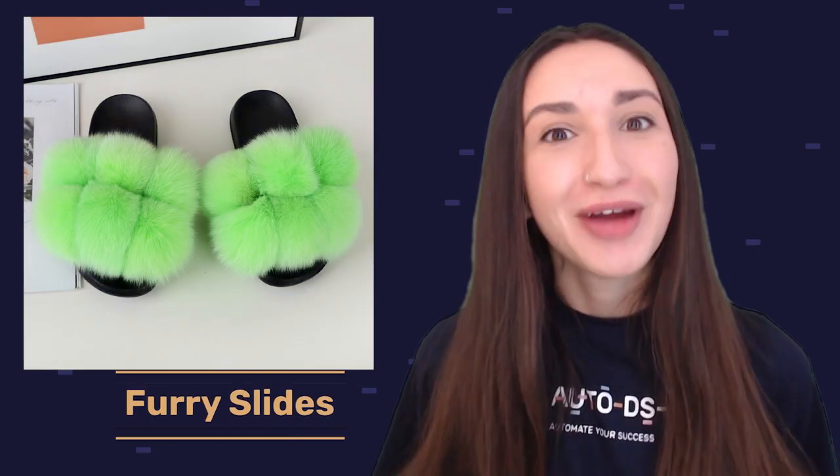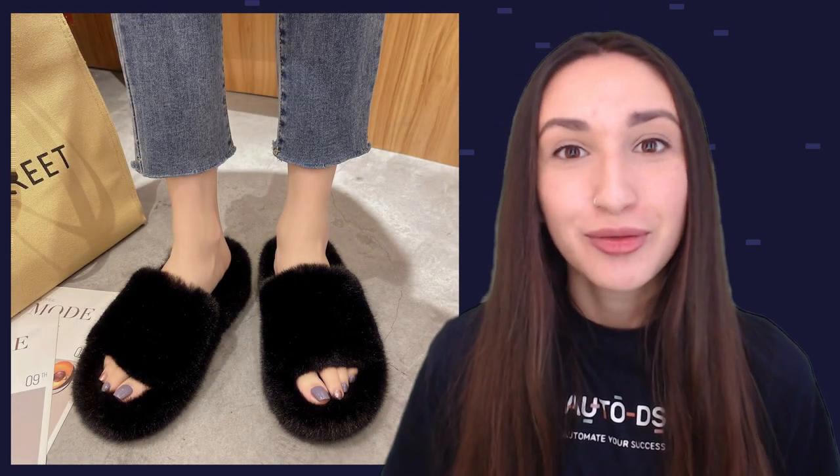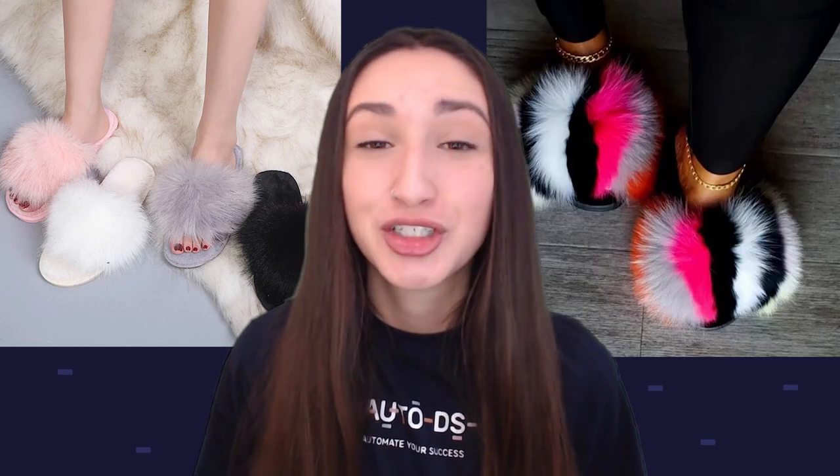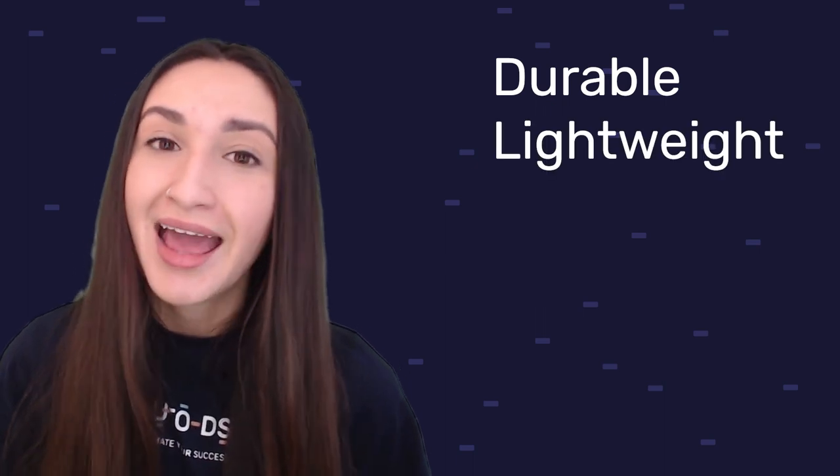Coming in at number eight are furry slides. This fuzzy footwear comes in both flat or heeled options. Furry slides can be slipper types for comfortable home wear, or sandal types to pair with stylish outfits when going out, available in both plain and vibrant designs. Our ninth shoe product to consider dropshipping is slip-on sneakers. When selling these, consider durable, lightweight, and cushioned options. Also take into consideration machine-washable features and sustainable materials. Dropshipping slip-on sneakers with extra arch support, additional padding, and specialty width will add more value to the product.